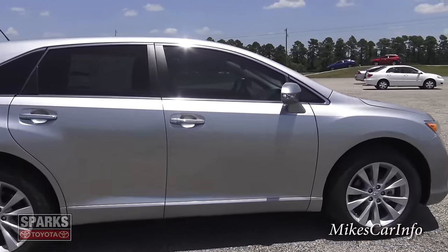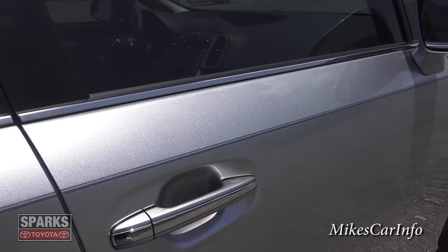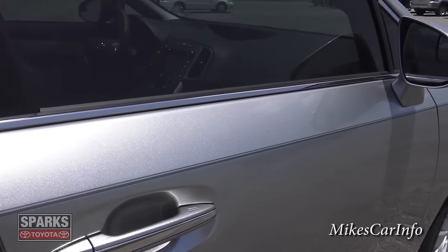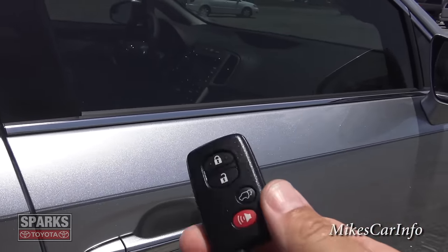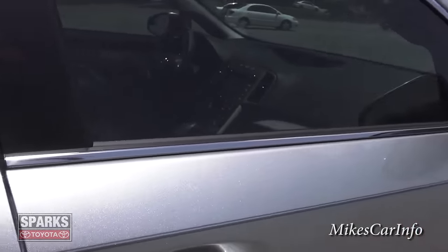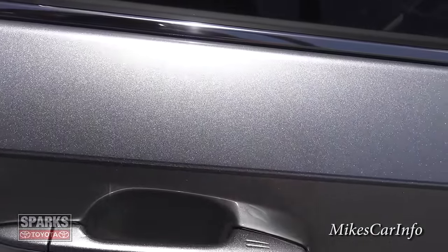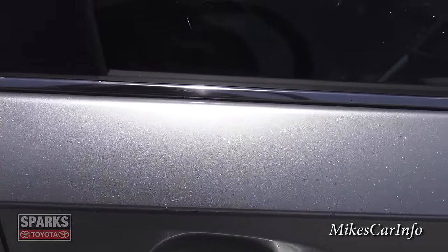Let's take a look on the inside. This does have a proximity key — let me show it to you real fast. It's just a box and it does have a lock and unlock button; it also has the ability to open up the tailgate. You just put your finger on the surface there to lock and unlock the car.